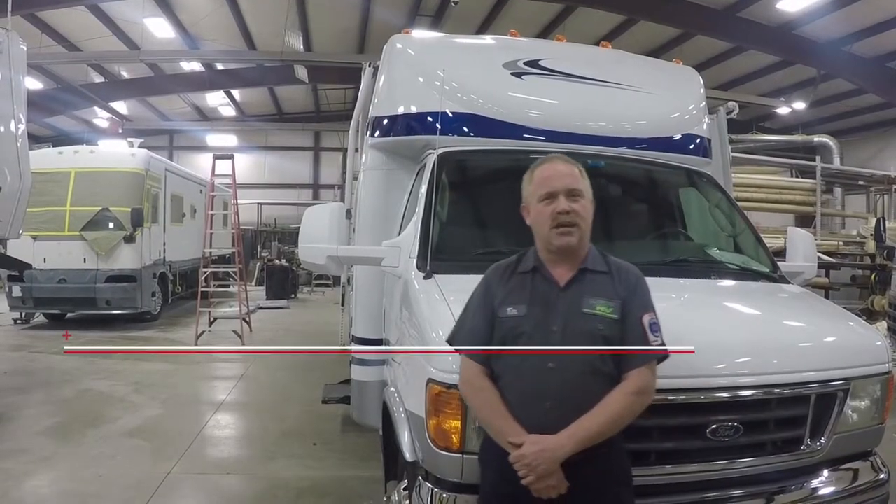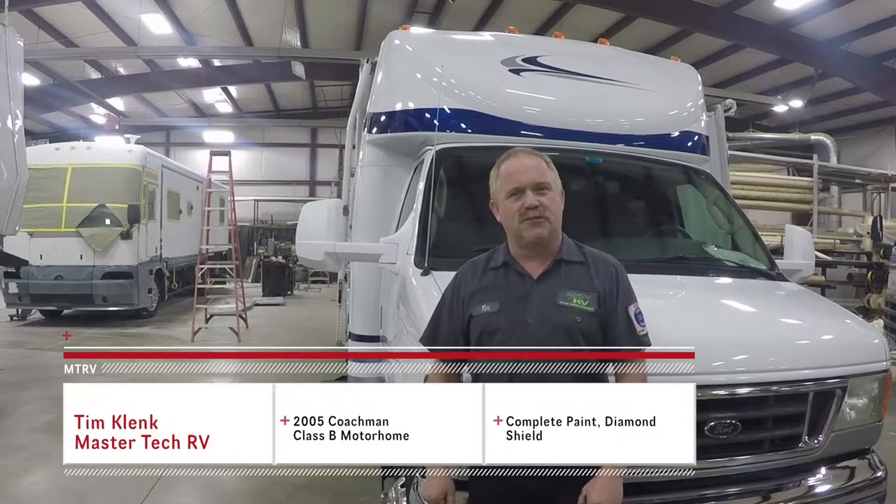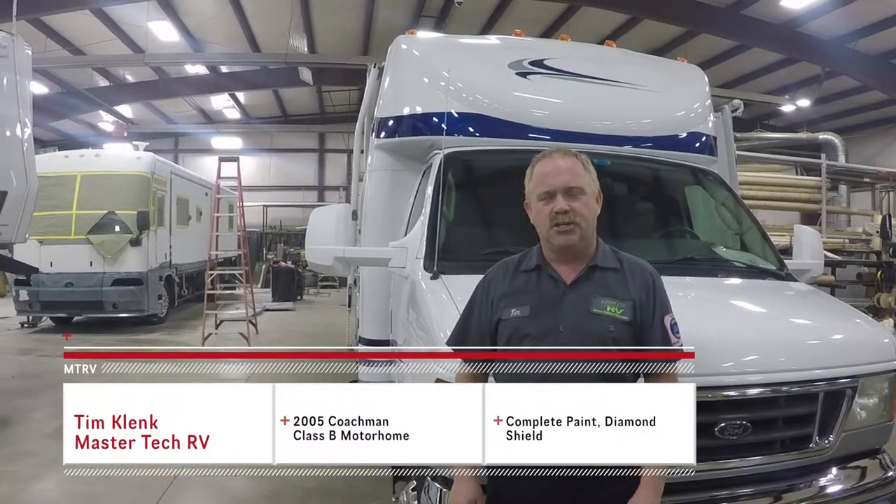Good day guys, I'm Tim Klink with Master Tech RV, America's number one bumper-to-bumper service, collision, and renovation center. Today we've got a 2005 Coachman Class C motorhome, or they call it a B+, actually.